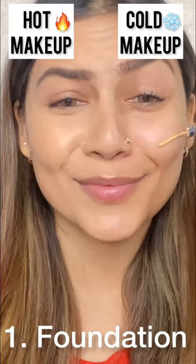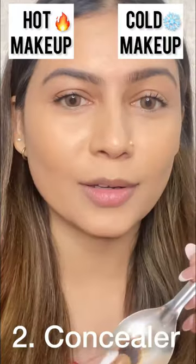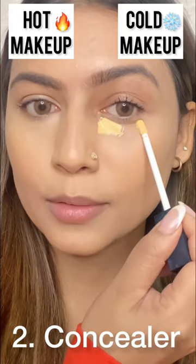I put the hot side — the coverage was very good. The cool side was very cold. Then I baked the concealer and put it under my eyes. The coverage was very much for baking.